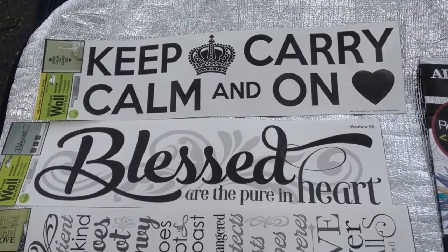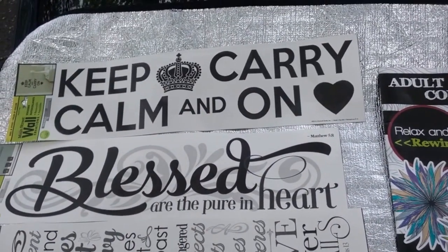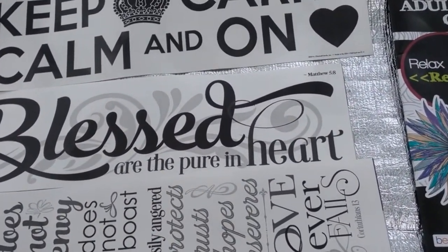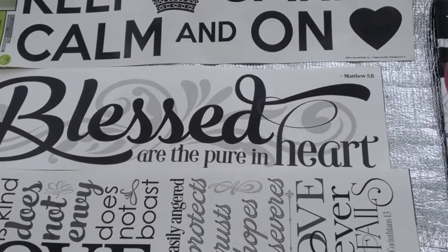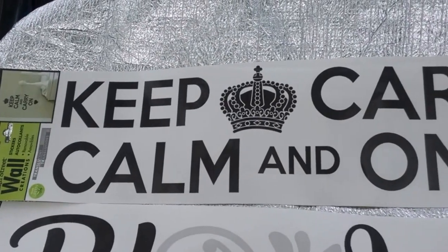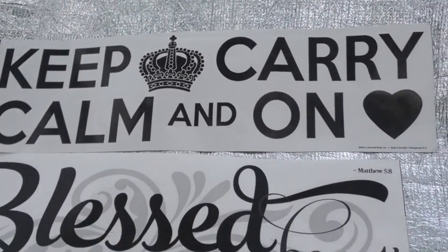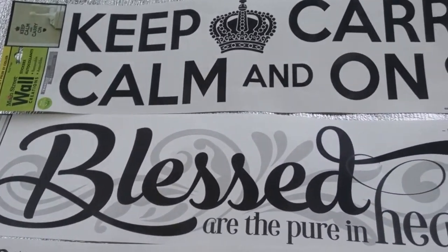Thumbs up this video if you enjoyed it. The first thing I found — I love Dollar Tree's wall stickers, especially for the inspirational messages they tend to carry. I found three: this one I hauled before, 'Keep Calm and Carry On' — I purchased another one because I simply like it — and this one says 'Blessed Are the Pure in Heart.'